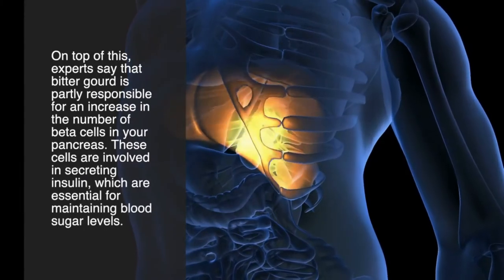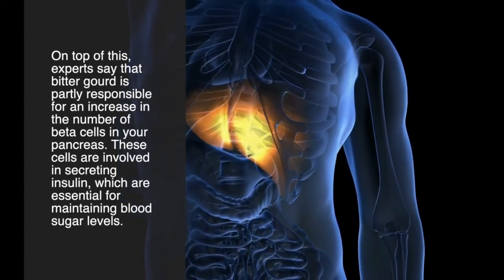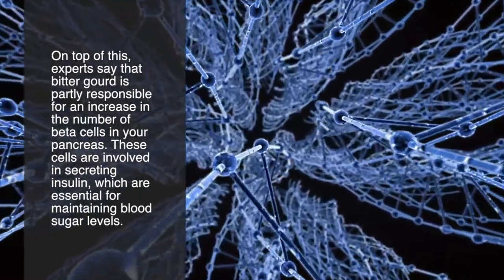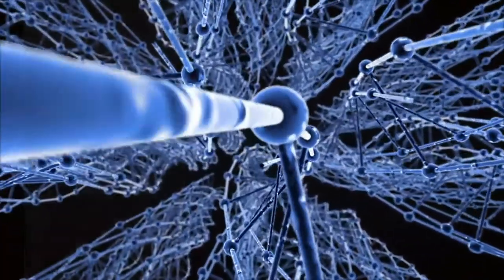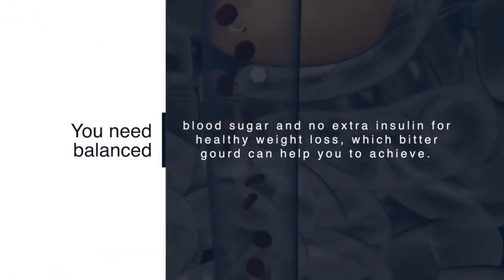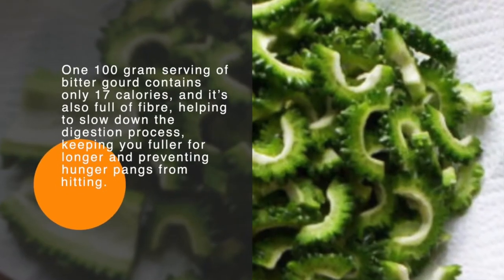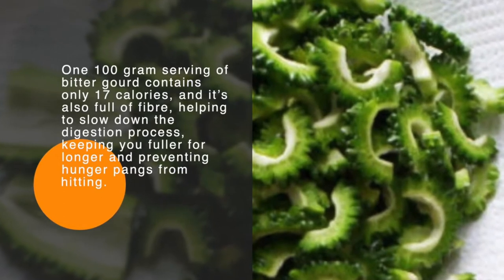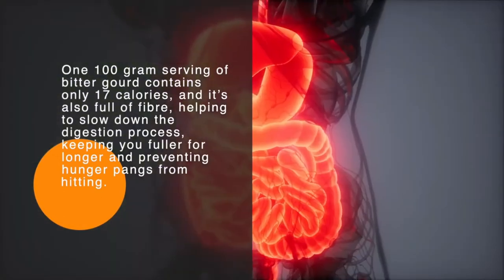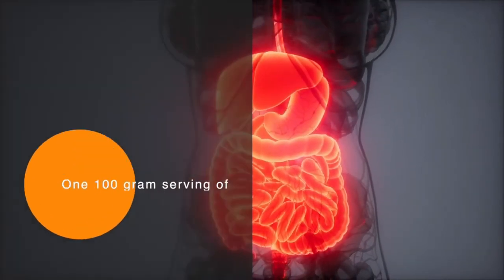Experts say that bitter gourd is partly responsible for an increase in the number of beta cells in your pancreas. These cells are involved in secreting insulin, which is essential for maintaining blood sugar levels. You need balanced blood sugar and no extra insulin for healthy weight loss, which bitter gourd can help you achieve. One 100-gram serving contains only 17 calories and is full of fiber, helping to slow digestion, keeping you fuller for longer and preventing hunger pangs.